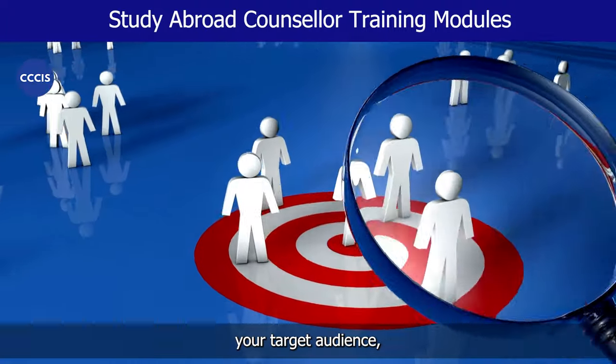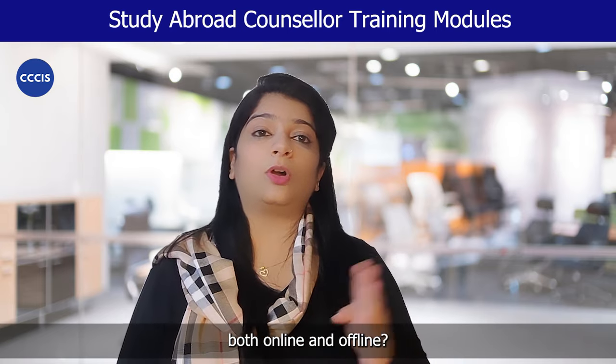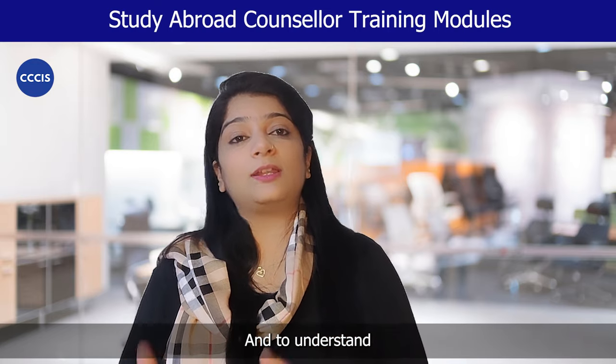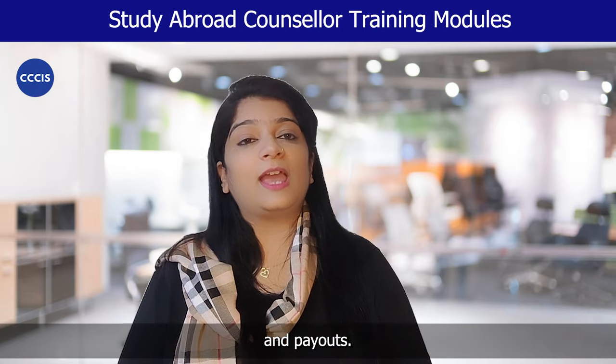Module 6 under study abroad training covers the business strategies — vital strategies which cover understanding your target audience, how to convert your target audience into customers and how to retain them. Why it is important to create your visibility both online and offline, how to obtain your first 50 customers, understanding the flow of three level revenue generation, and the flow of cases and payouts.